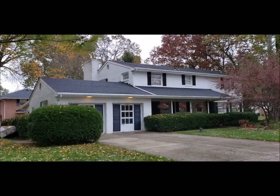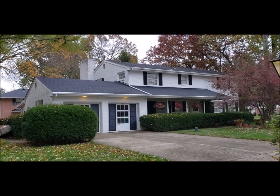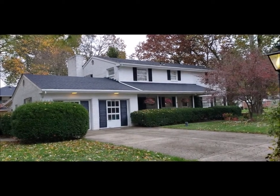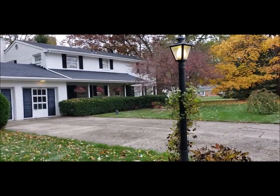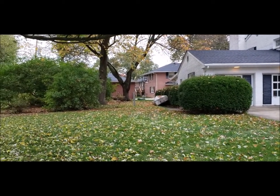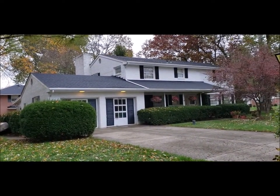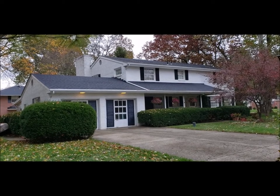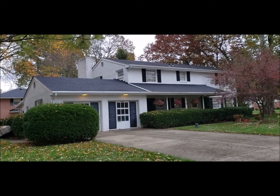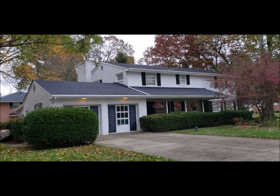Hello, welcome to 3626 Salon Circle here in beautiful Beaver Creek, Ohio. This home is located in the Woodhaven subdivision, a desirable part of Beaver Creek. It sits on a large corner lot. Notice the covered front porch, and also on the back of the home is an 18 by 12 enclosed Florida room. This home is a two-story colonial brick home built in 1961.